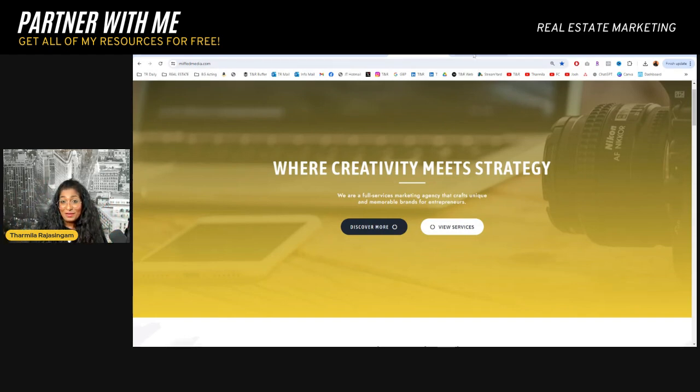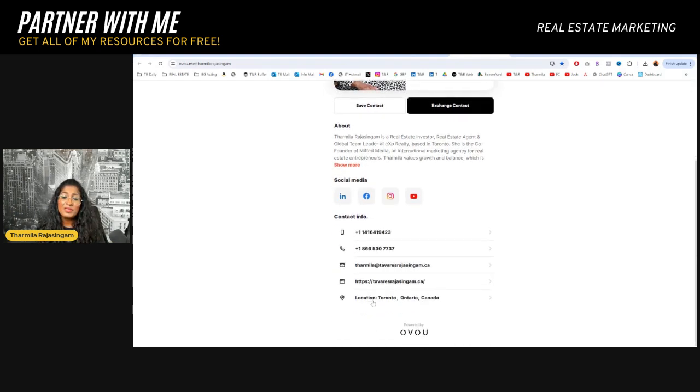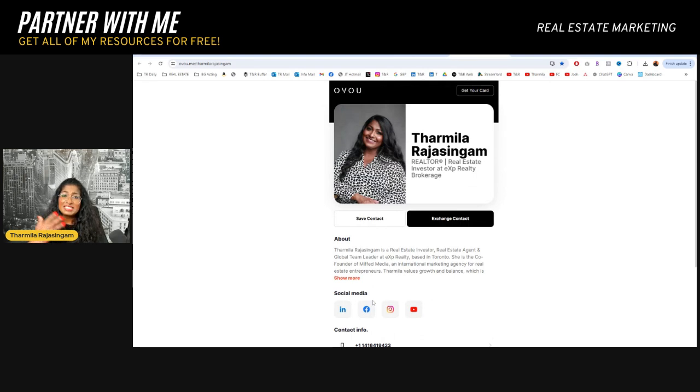I also highly recommend you have a digital business card. This is accessible through phone and also through desktop, and allows you to exchange contacts. The moment they tap, your contact information comes up. So if I'm at a networking event, I can quickly tap people's phone and my contact information will be pulled into their contacts, which is so great. Then they can click and follow me on social media through this. My husband and I go to a lot of real estate investor events and networking events, so this is super handy.